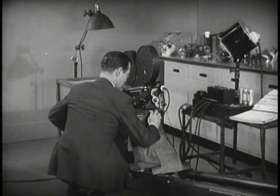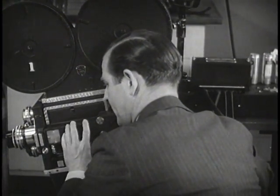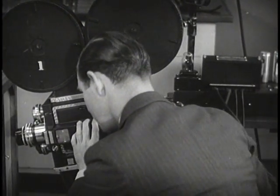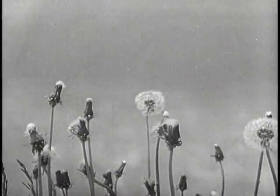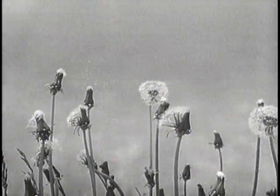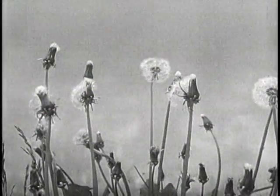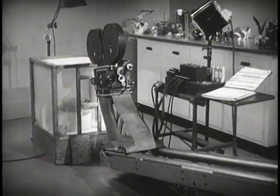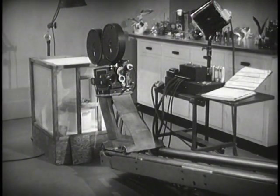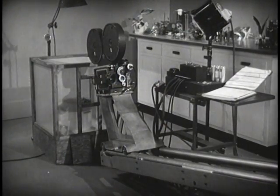To photograph the growth of a dandelion, this time-lapse camera, unlike ordinary movie cameras, takes separate pictures at long intervals. Speeded up on the screen, the gradual changes take place in a few seconds as we watch the life of the golden, but pesky dandelion. The long time-lapse between pictures emphasizes the gradual changes, so that we may more easily see the difference between stages in the growth.